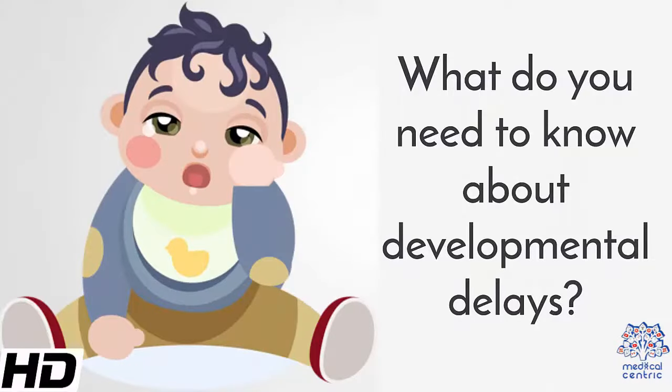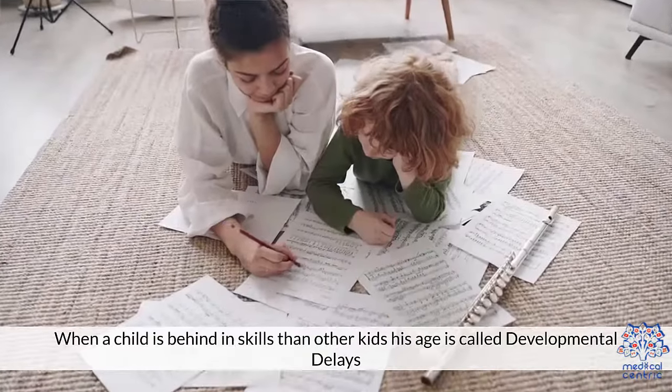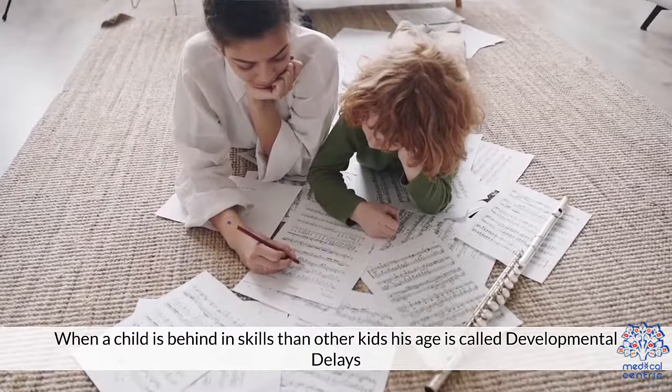Today's topic is: what do you need to know about developmental delays? When a child is behind in skills compared to other kids his age, it is called developmental delay.